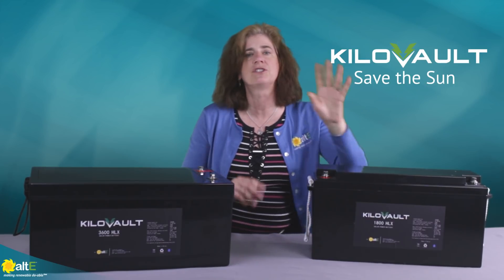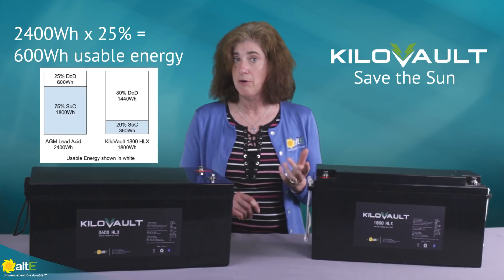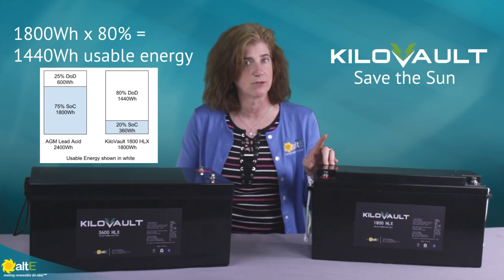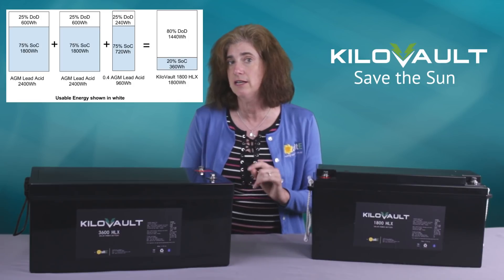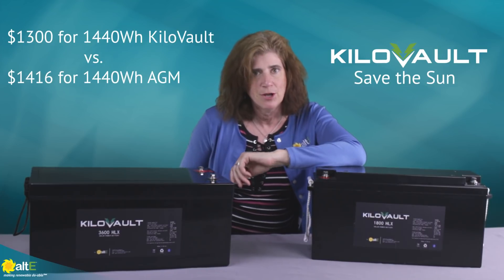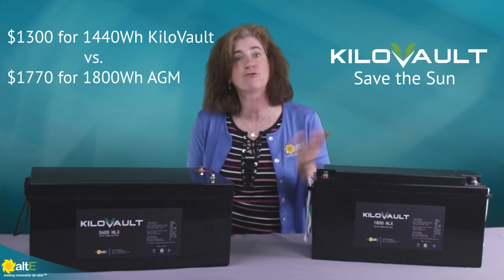Using 80% depth of discharge for the kilovolt HLX1800 gives us 1,440Wh of usable energy. We would need 2.4 lead-acid batteries to equal that usable capacity. $560 times 2.4 equals $1,416 for 1,440Wh of usable AGM energy. So right up front, the kilovolt is less expensive than the AGM equivalent. And since you can't buy 0.4 of a battery, you'd actually need 3 AGM batteries for $1,770.